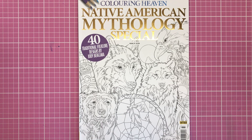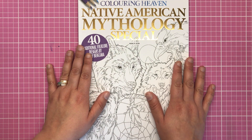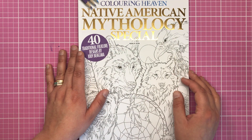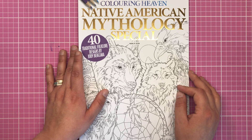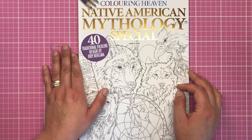Hi everyone and welcome to another review from Colour with Clare. Today I'm reviewing the newest edition of Colouring Heaven magazine. This is the Native American mythology special and it includes 50 traditional folklore designs by Jodie Bergsma.